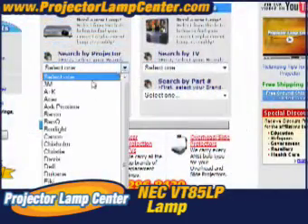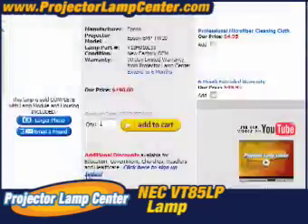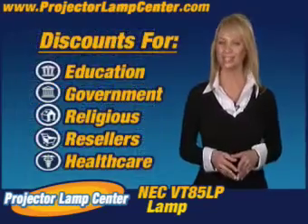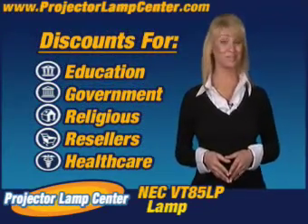All you need to know is either the lamp part number or the projector model. Really, it couldn't get any easier. We'll even give you better pricing just by being affiliated with one of these organizations. That's pretty sweet.